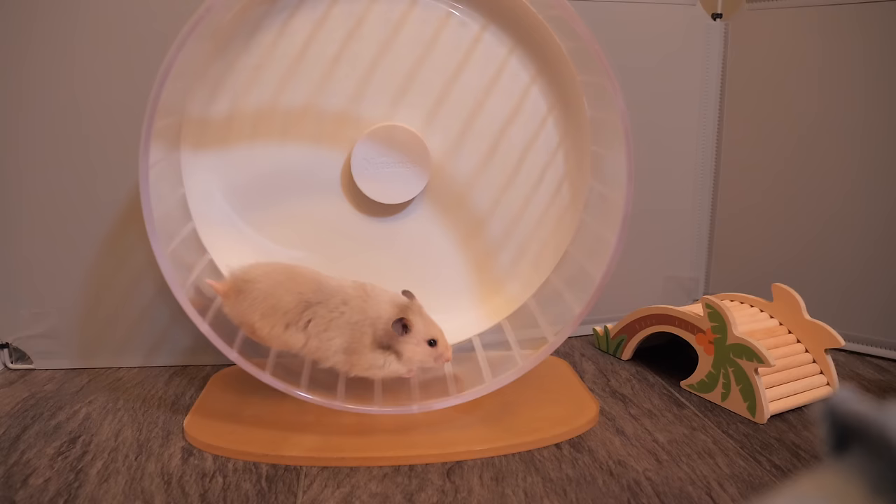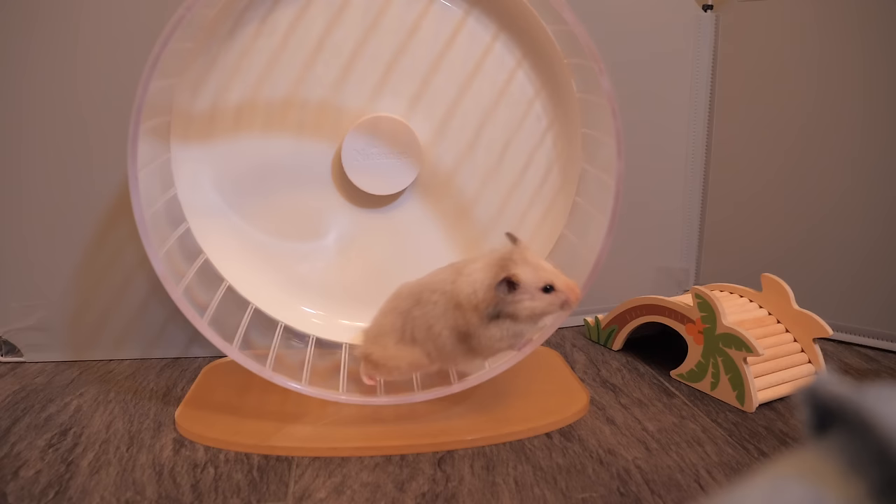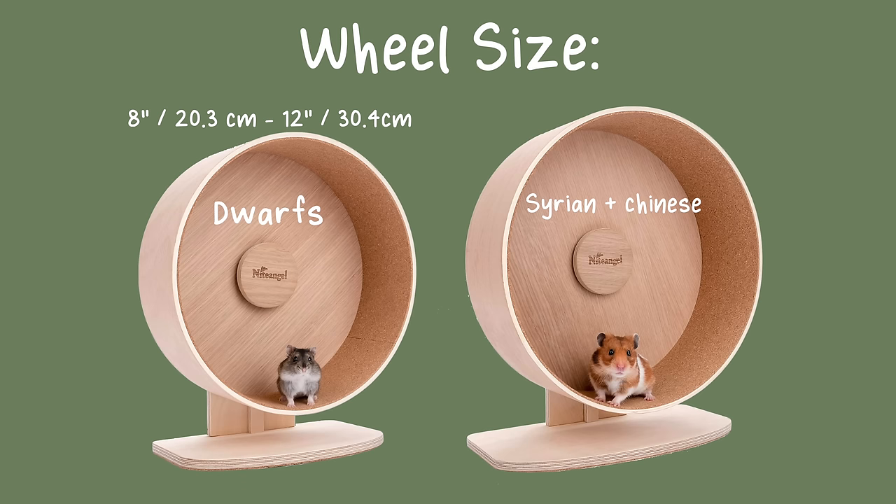Next up is a wheel. Hamsters have that natural instinct to be on the move, so definitely having a wheel inside their enclosure is extremely important. I would recommend buying a stand-up wheel over a flying saucer wheel, and make sure it is a solid wheel with no mesh or rungs on it. The size of the wheel is very important because anything too small can cause back injuries. For a dwarf hamster, I wouldn't recommend going smaller than an 8-inch wheel — a 10 to 12 inch wheel would be much better. For a Syrian or Chinese hamster, don't go smaller than a 10-inch wheel, but an 11 to 12 inch wheel would be best. Some Syrian hamsters are so big they may actually need a 13-inch wheel.